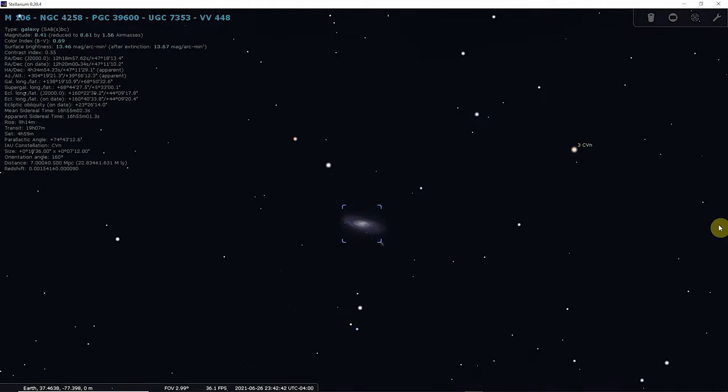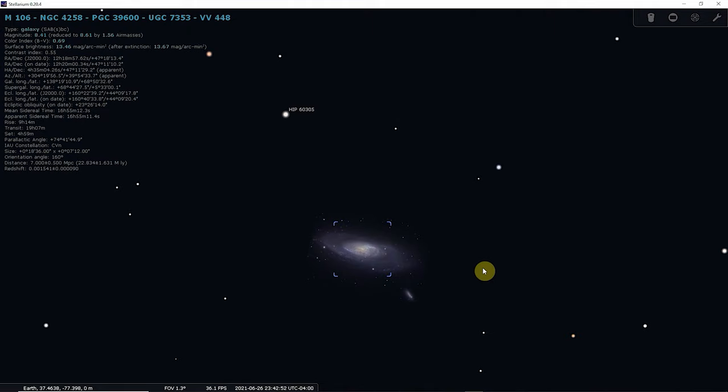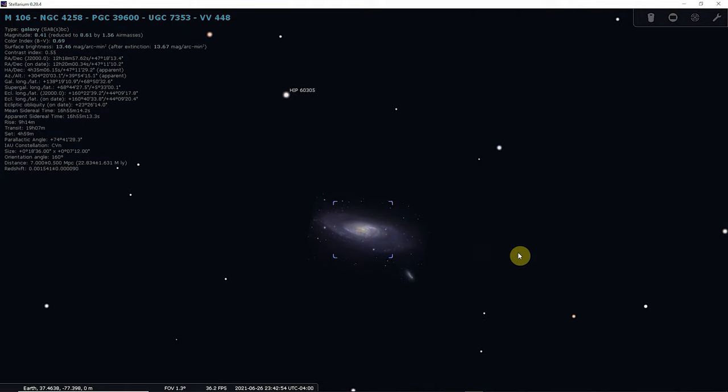M106 has a high surface brightness and can be seen in binoculars, which reveal a faint patch of light. Small telescopes show a diffuse patch with a brighter center, while 8-inch telescopes reveal more details of the galaxy's structure. Large amateur telescopes show the galaxy's spiral arms.